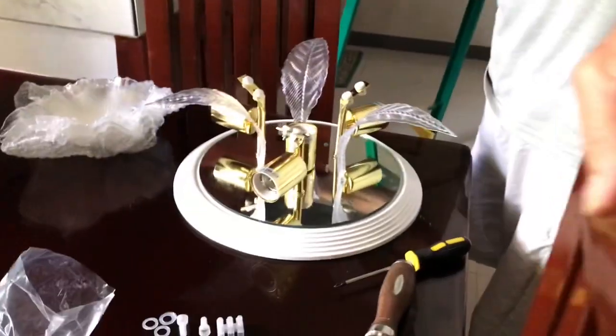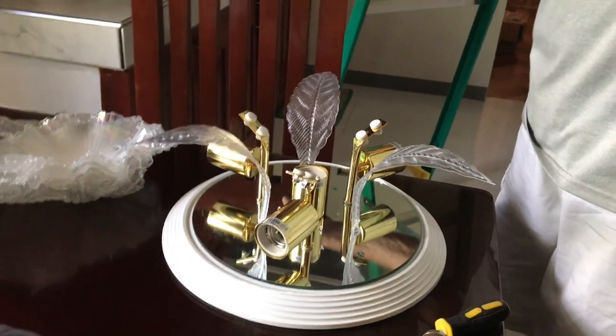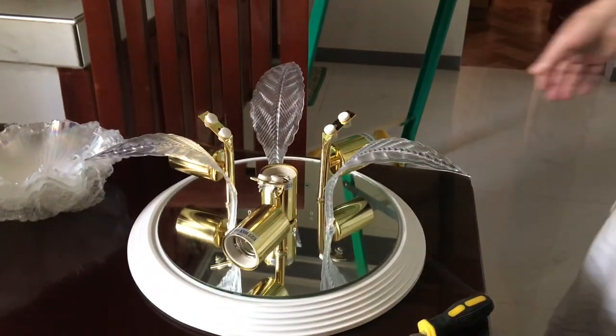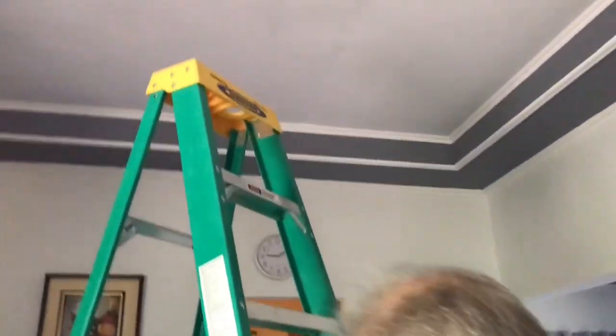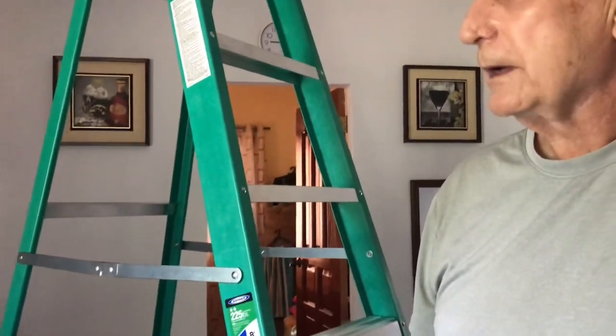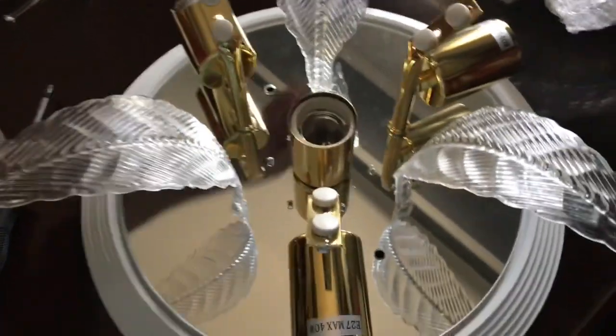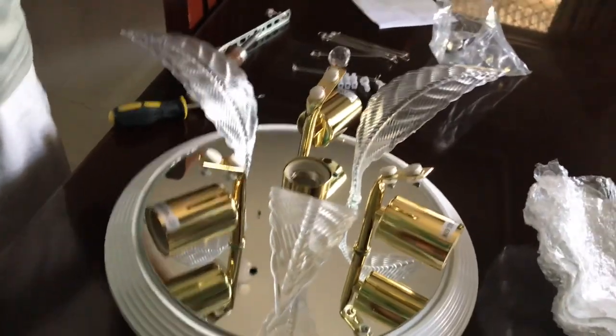This is just our temporary light right now — just an ordinary light. Like I said, we bought the chandelier months and months ago and never put it together. We forgot about it, stored it somewhere, and we didn't have a ladder. But now we do, so we can do a lot of things with this ladder.